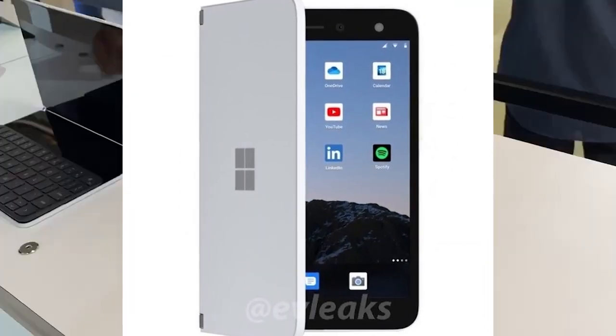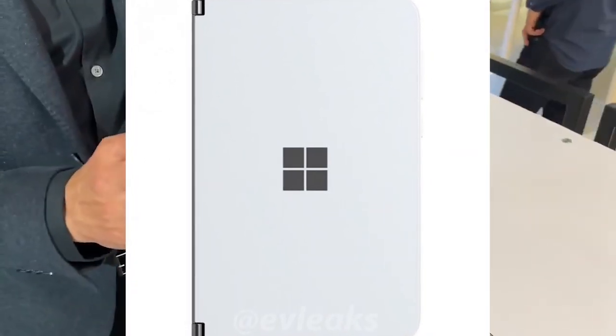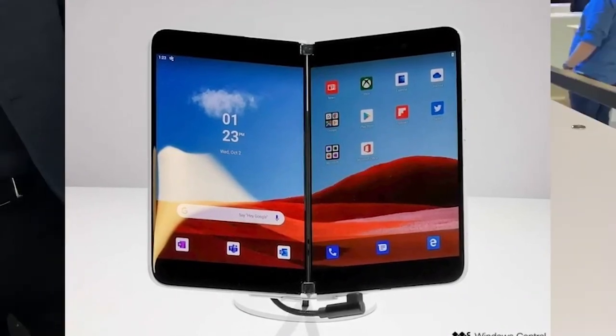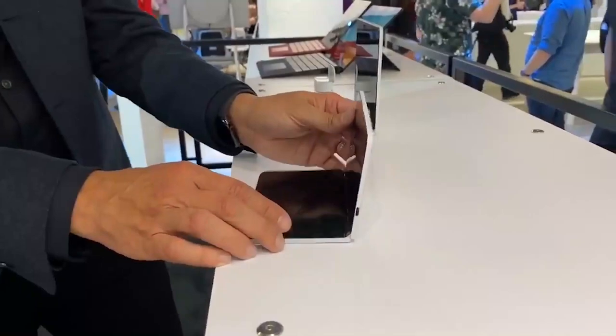The dock at the bottom holds three apps: Microsoft Edge, OneNote, and Outlook. The dock on the second screen has Google's Phone, Messages, and Camera apps, with the home screen housing Microsoft and third-party apps. You can also see two folders grouping Microsoft and Google apps, with a shortcut below to open Edge and OneNote simultaneously to take advantage of the two screens.